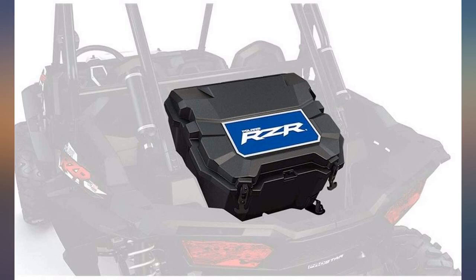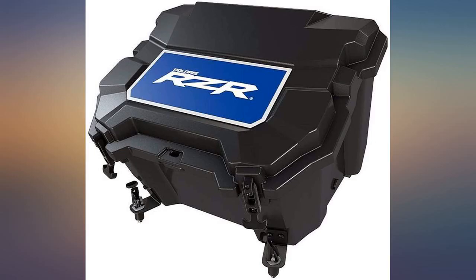Love this thing. It looks and works great in my RZR, although I thought FedEx wasn't supposed to be making deliveries for Amazon.